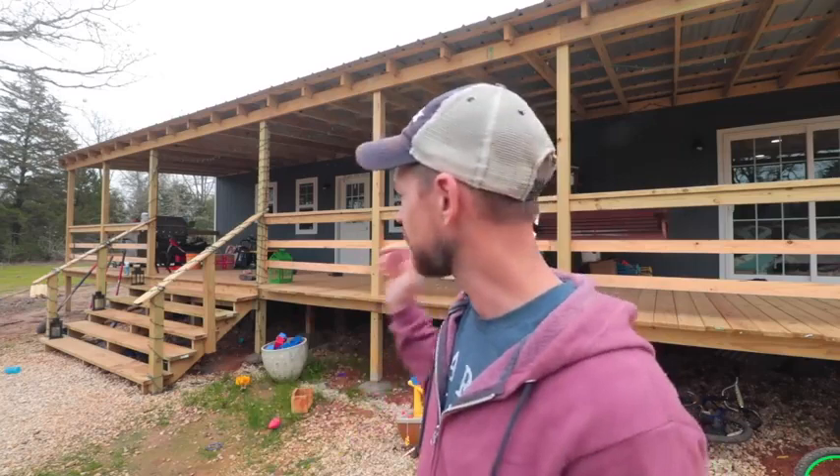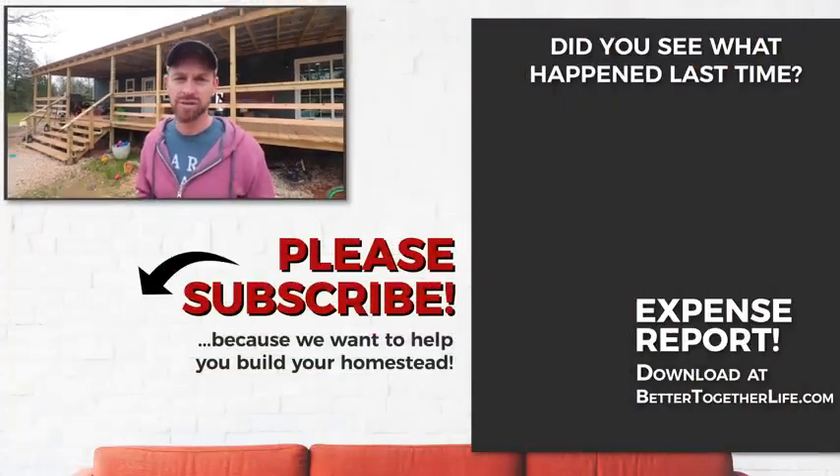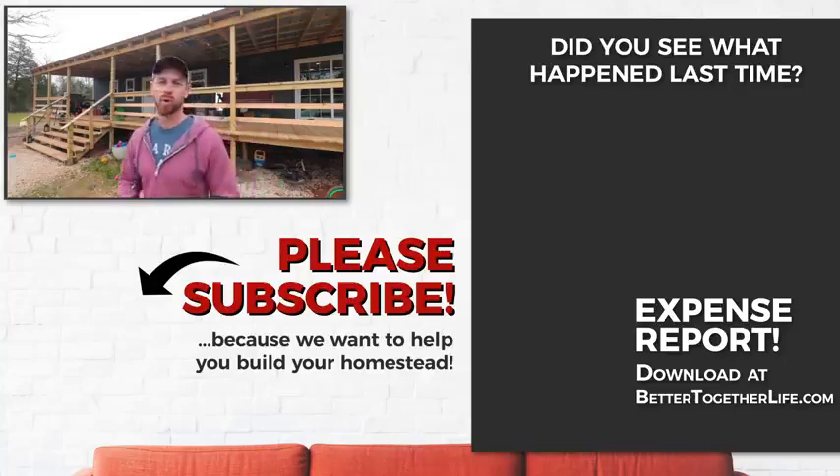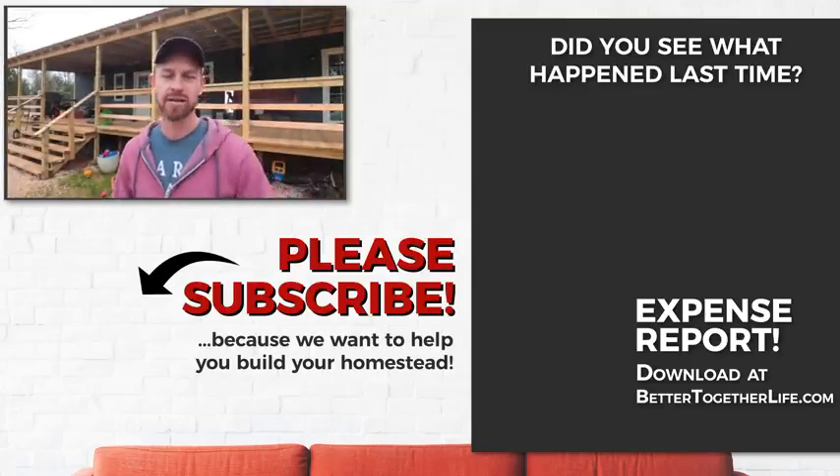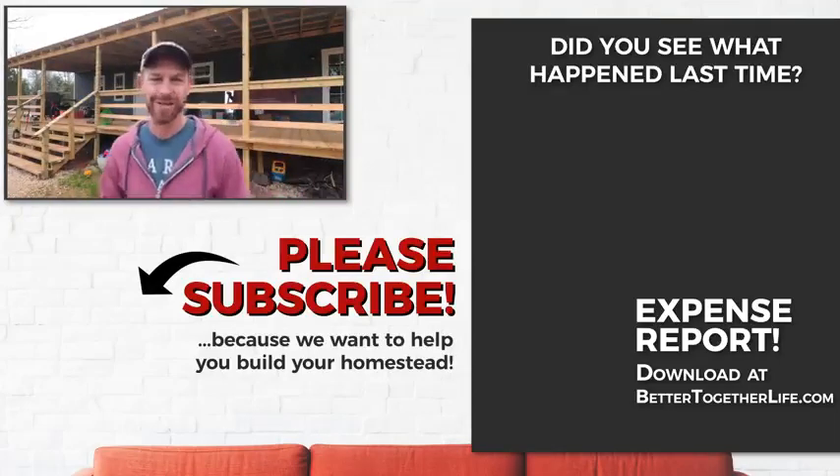Those are my top seven mistakes to avoid when converting a shed to a house. Let me know what you thought about these in the comments, and let me know if I missed something. If you like this video, please give us a thumbs up, subscribe, and share it on Facebook and Twitter. Remember, we're only better together because you guys are here — so comment, share, and like. See y'all in the next one!